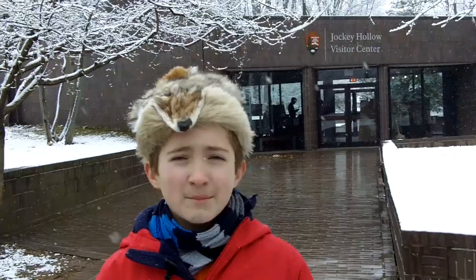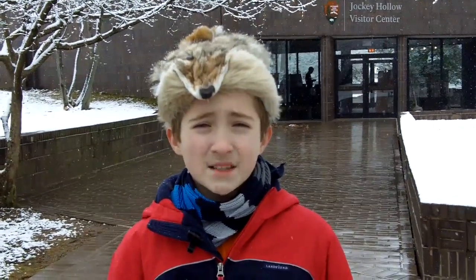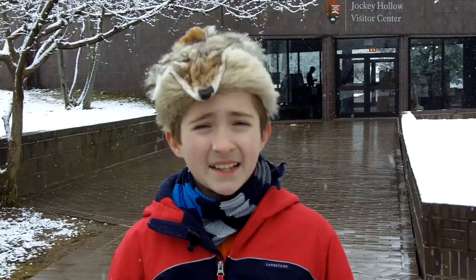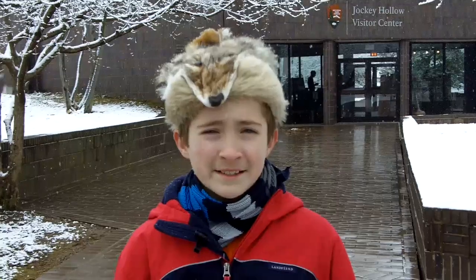Today I'm at Jockey Hollow in Morristown, New Jersey. Jockey Hollow is the winter encampment area for George Washington's troops. The neutral terrain, availability of water, and distance from the British made this an ideal place to camp during the winter of 1779 and 1780.